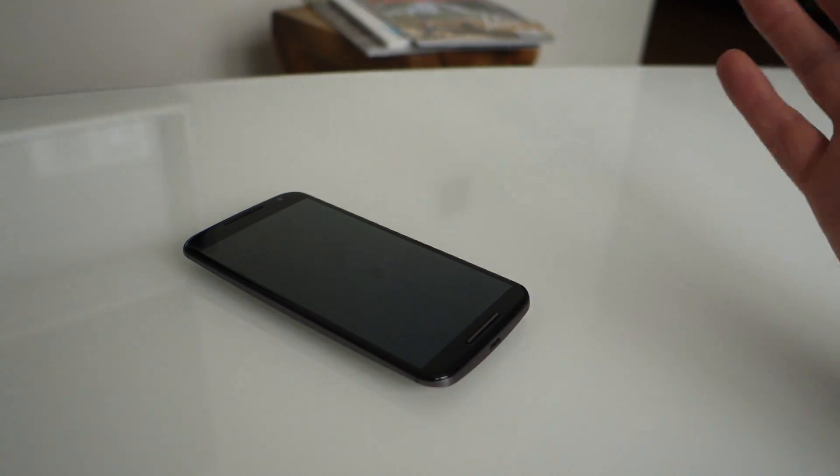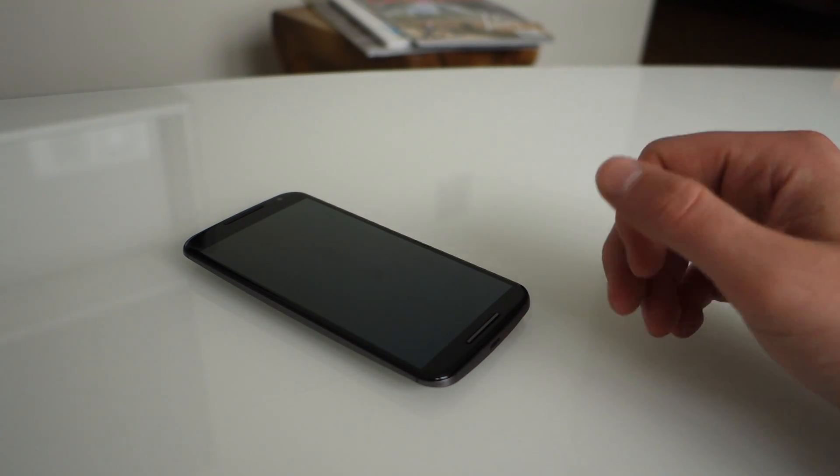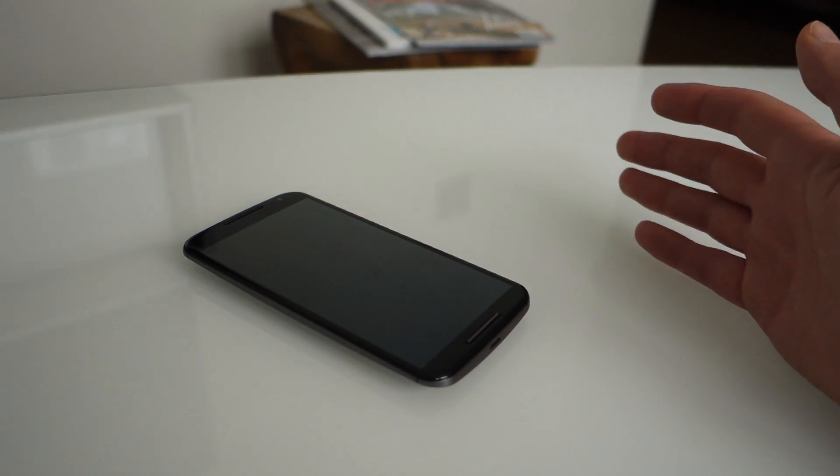So a couple of things to get straight before we move on: Active Display, which is the light-up section in the middle of your phone on the original Moto X that showed notifications and time and stuff, it's rebranded — it's now called Moto Display.